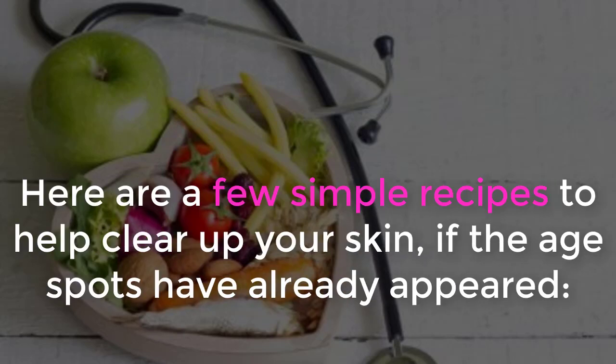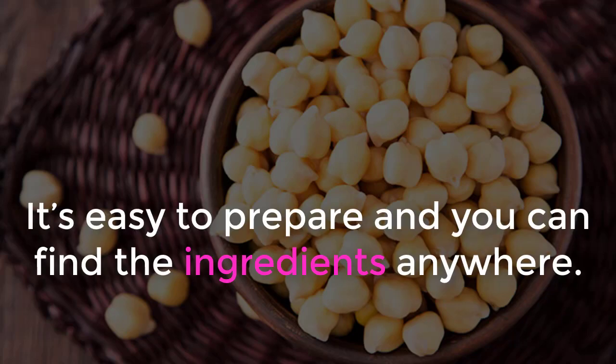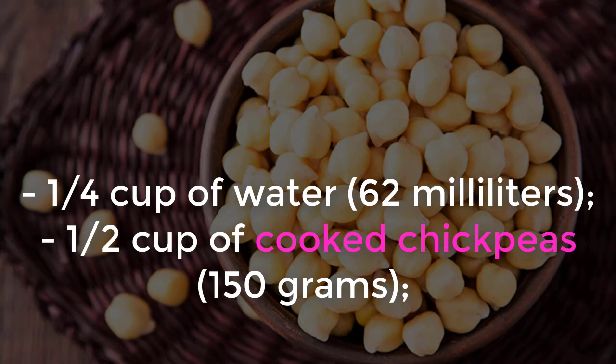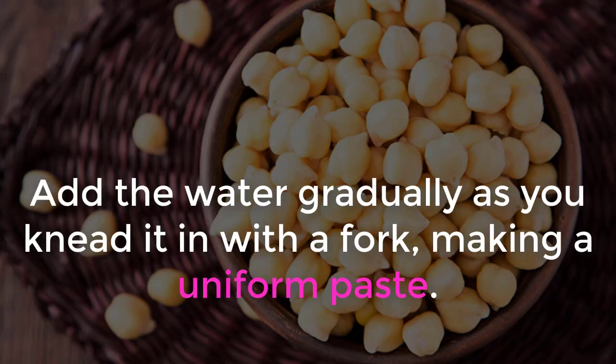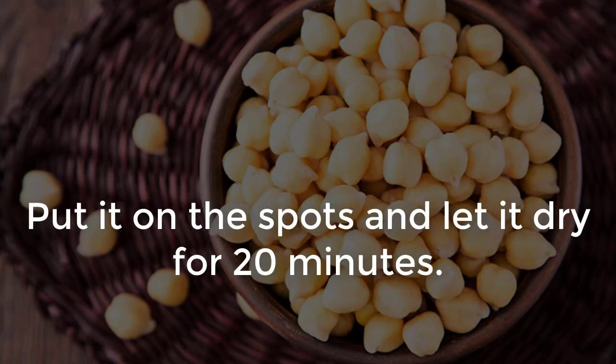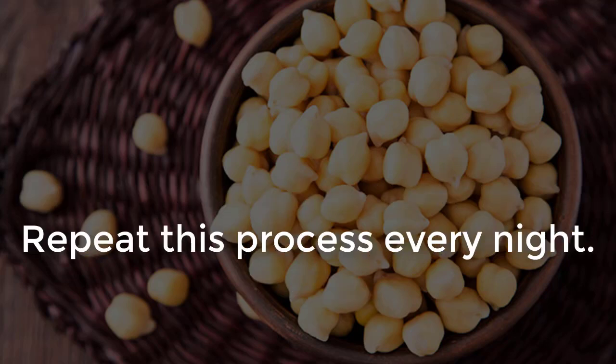Here are a few simple recipes to help clear up your skin if the age spots have already appeared. Chickpea Mask: it's easy to prepare. Ingredients: one-quarter cup of water (62 milliliters) and one-half cup of cooked chickpeas (150 grams). Instructions: put the already cooked chickpeas in a container, add the water gradually as you knead it in with a fork, making a uniform paste. Put it on the spots and let it dry for 20 minutes. You don't need to rinse it off — just let the dried paste come off on its own. Repeat this process every night.